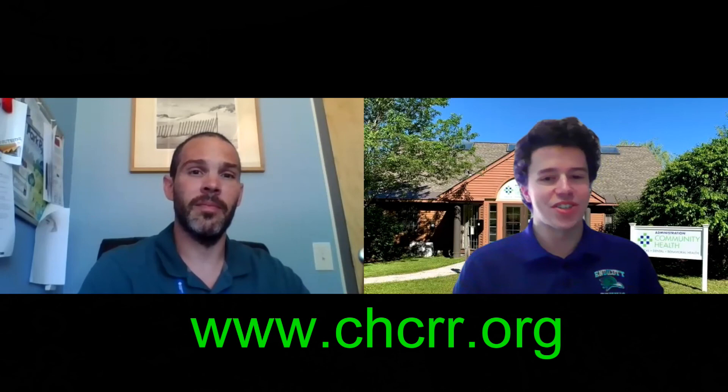All right, Jason, great talking with you again. Thank you to everyone for watching this latest episode of the Community Health video blog. If you're interested in learning more about our programs or services, you can check out our website at chcr.org. Community Health — where your health is our mission. Thank you.